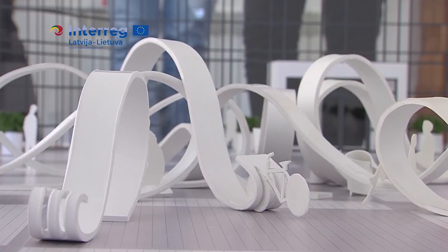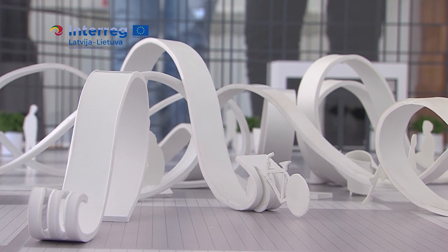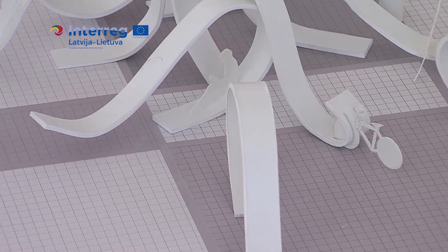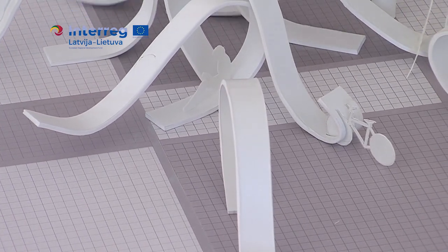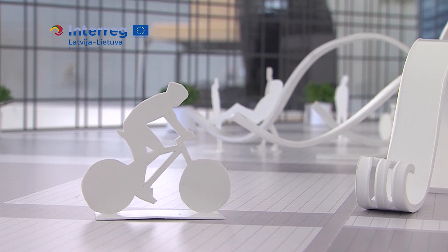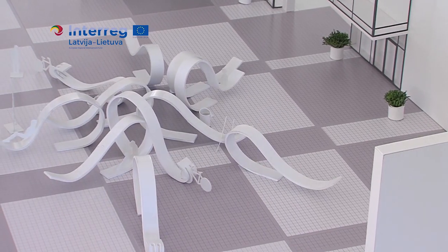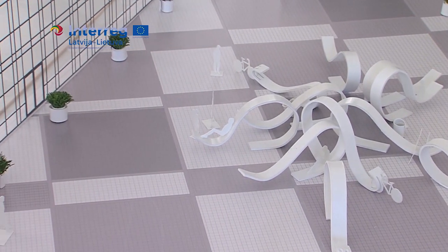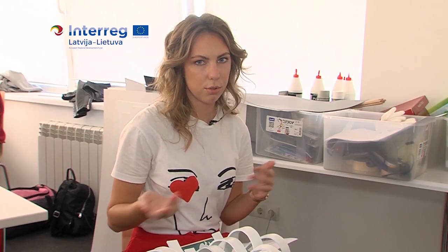We decided to make quite simple shapes and all-purpose objects. Anyone may sit on them and also park a bike — it is shown here in the model. We had an idea that the Daugava river is not far from here, but roads and our everyday rush hides it and it is not seen from the school. That's why we chose to introduce a reverse wave motif to the school yard.